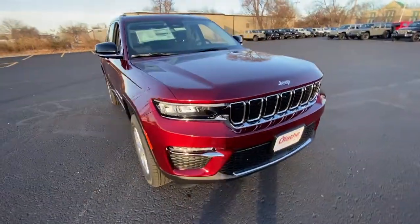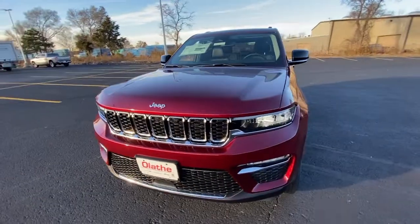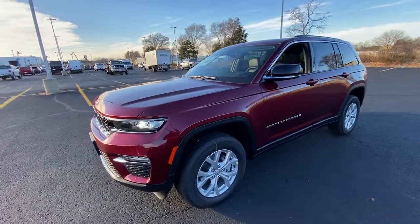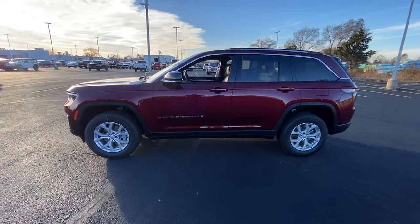Go home happy with the 2023 Jeep Grand Cherokee. The Grand Cherokee delivers rugged off-road capability, refined luxury, technology that keeps you safe, connected, and entertained, and an iconic spirit of adventure.